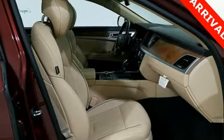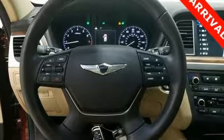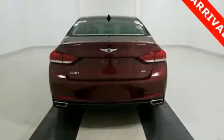An 8-speed automatic transmission with shiftronic and paddle shifters and intelligent drive mode inject excitement into your drive. The touch screen navigation system and Sirius XM satellite radio bring information and entertainment along for the ride.